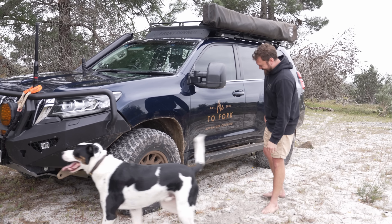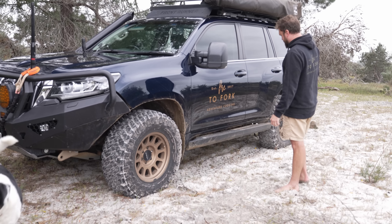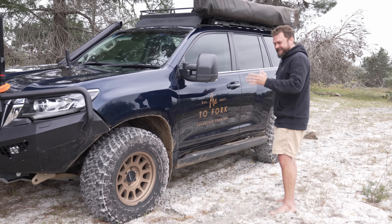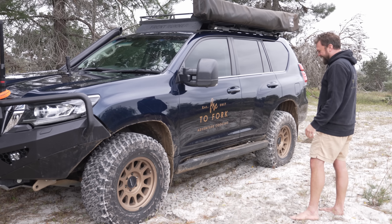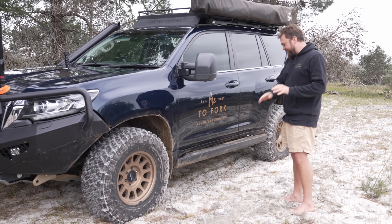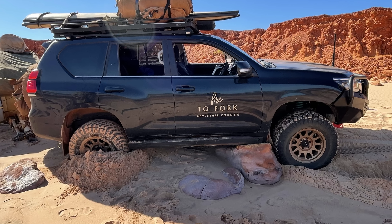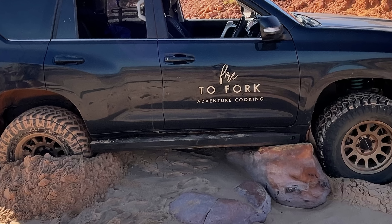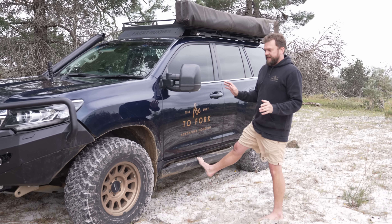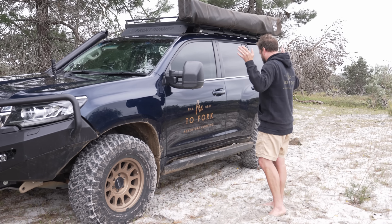Donald Industries sidesteps are the best I've ever seen. They're incredibly strong — the powder coating hasn't even cracked after dragging them on countless rocks. They've got a bit of grip, fit the lines of the car, aren't too heavy, and are made locally by a guy who makes them exclusively for the Prado 150. I'm stoked with them.